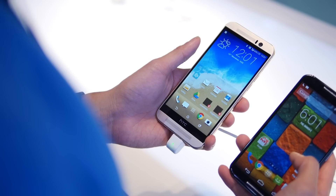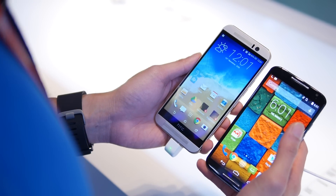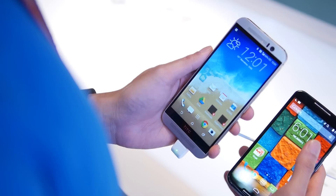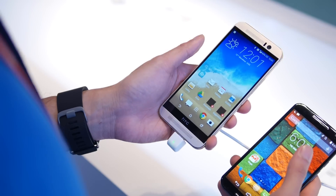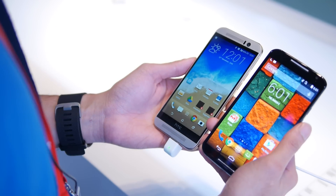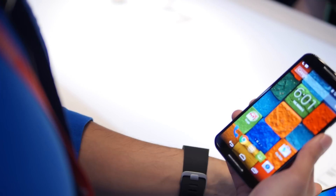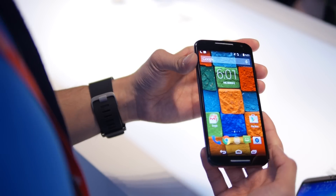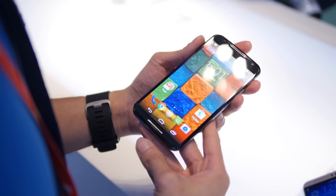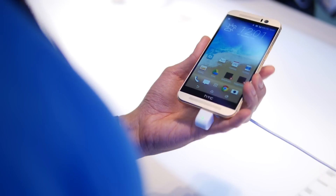As far as their displays are concerned, they both utilize 1080p — it's a matter of which display technology your eyes prefer. You have a 5-inch 1080p Super LCD 3 display in the M9 and a slightly larger 5.2-inch 1080p Super AMOLED display in the Moto X. The Moto X has that vibrant color reproduction, a little bit on the oversaturated side.